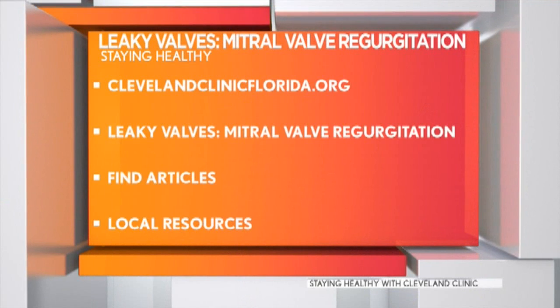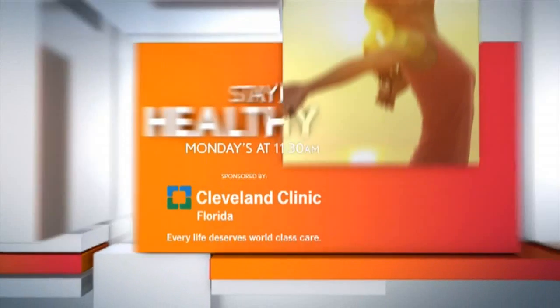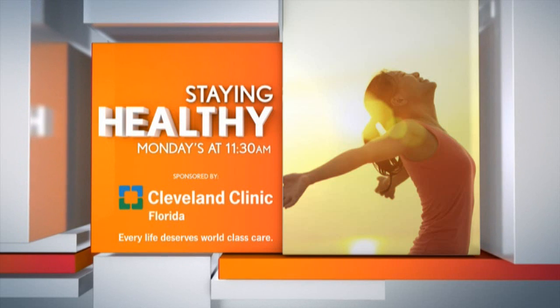That's amazing — and always the team approach at Cleveland Clinic. Absolutely. For more information, log on to clevelandclinicflorida.org, where you will find fascinating articles and local Cleveland Clinic Florida resources that can help you. Remember to join us every Monday at 11:30 for Staying Healthy with Cleveland Clinic. Staying Healthy on Six in the Mix is sponsored by Cleveland Clinic Florida.